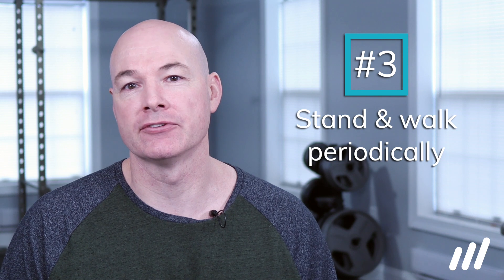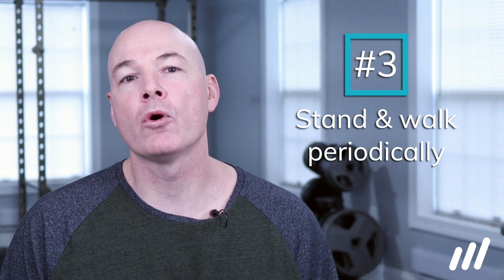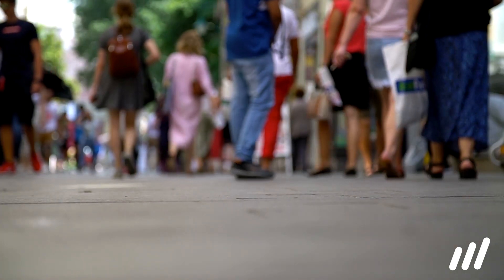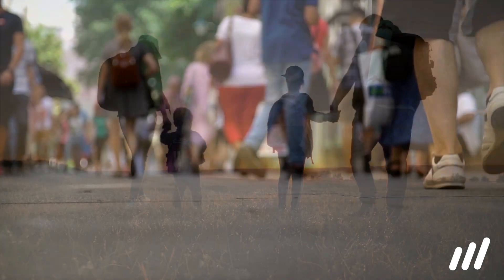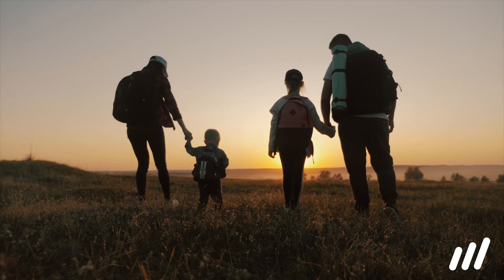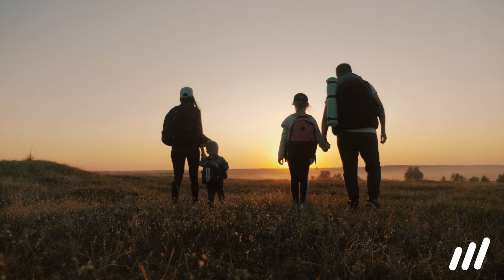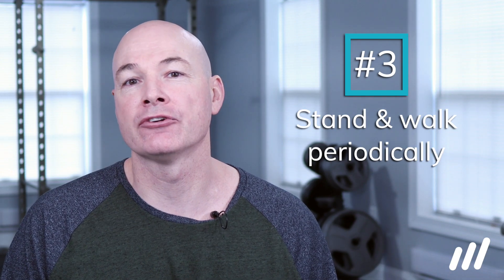Tip 3 is that it's important to stand and walk for brief periods of time. Standing and walking can be beneficial for short durations — the key is to not overdo it. Prolonged walking or standing can provoke symptoms. Every person's length of tolerance will be slightly different, so play around with how long you can stand or walk without provoking your symptoms. As soon as symptoms begin to increase, do one of the other positions we mentioned in this video.